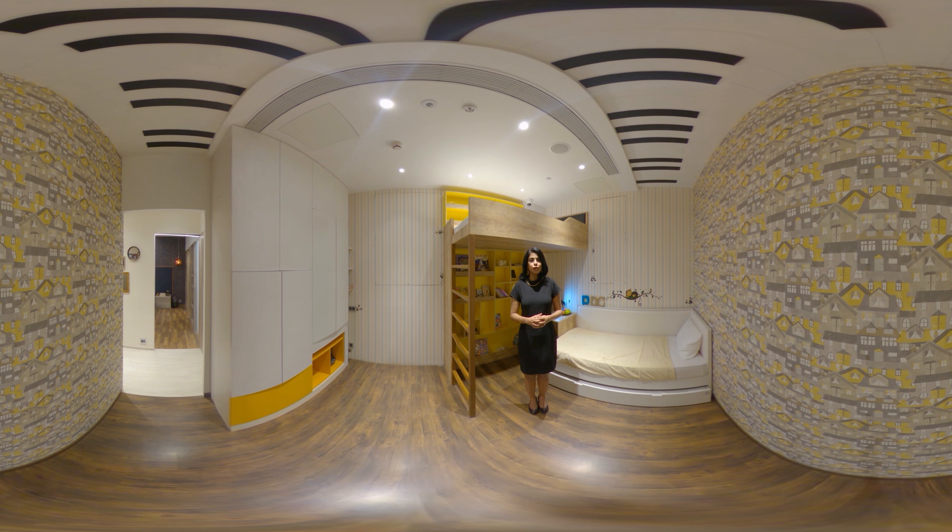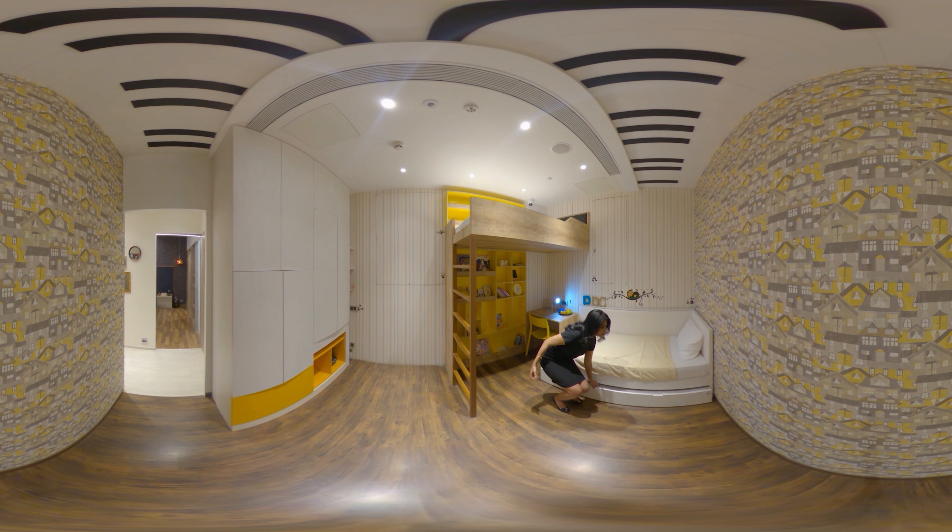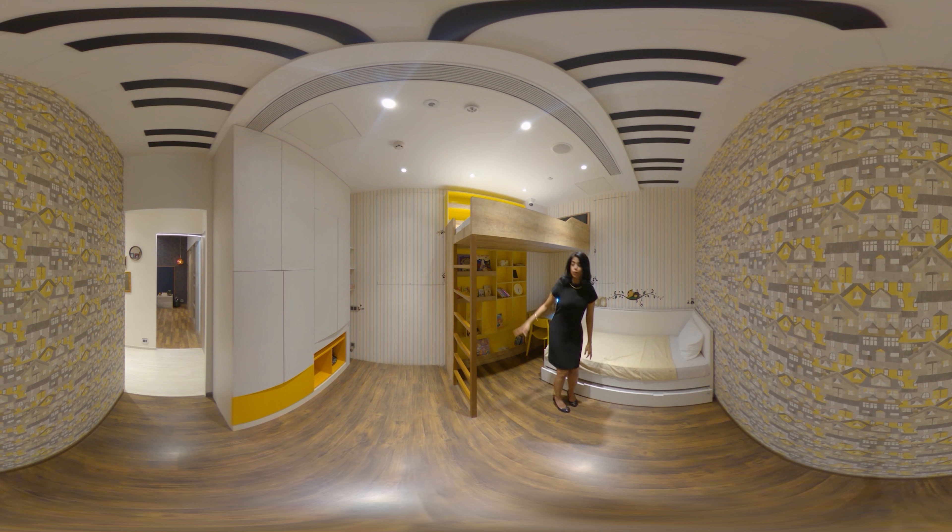A children's room that's full of fun and vibrancy, brought together by creative and functional furniture. Here we have an additional pullout bed. To the right, a study unit with open storage.